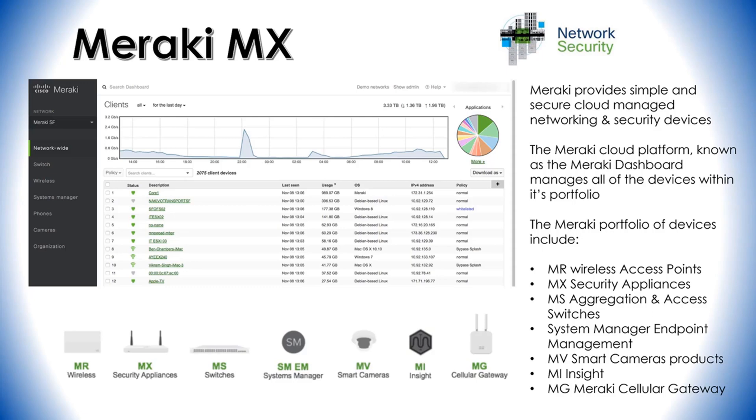Next are the MX security appliances, which are UTM and SD-WAN solution appliances. They also provide an identity-based firewall with SD-WAN and auto VPN functionality. The appliances support content filtering, geolocation rules, intrusion prevention and detection, and advanced malware protection, among other capabilities — essentially next-generation firewalls.